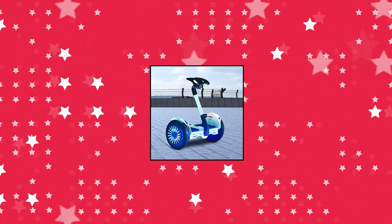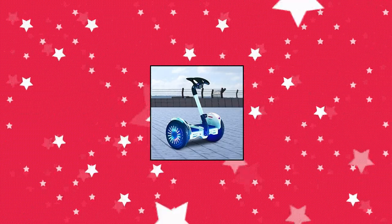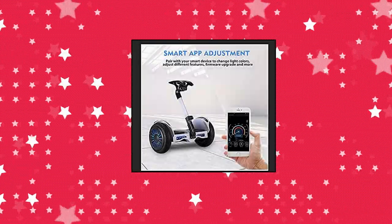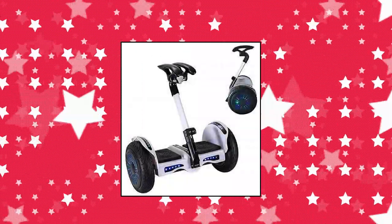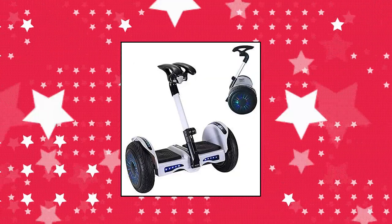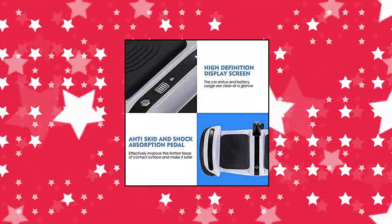Smart self-balancing electric scooter with Bluetooth app control. Specialty features include Bluetooth app control to adjust LED light colors, sport mode, sensitivity, and firmware updates. Search and download the app FOTBOT from the App Store.